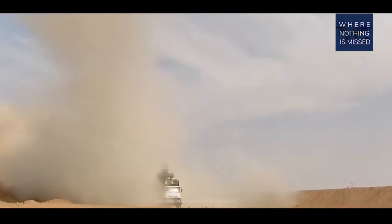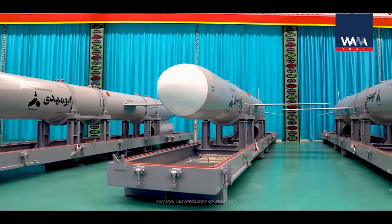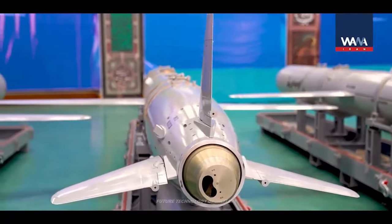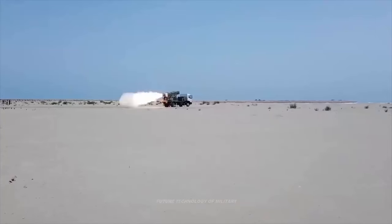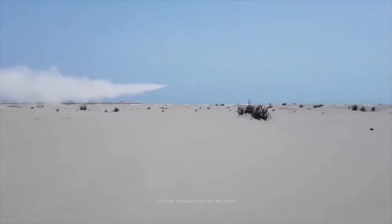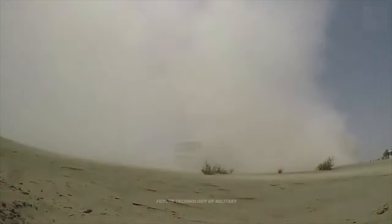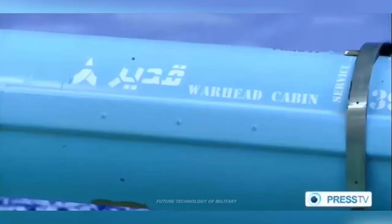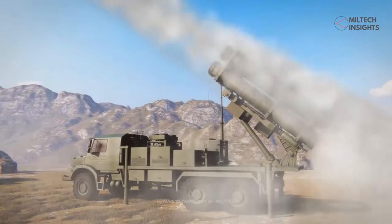HGVs, such as the Russian Avangard, reportedly can reach speeds of up to Mach 27. According to Iran, the FATA is a ballistic hypersonic missile. Besides high speed, hypersonic weaponry is distinguished by its ability to maneuver during flight. Both these characteristics make it much more difficult for anti-missile systems to detect, track, and engage.